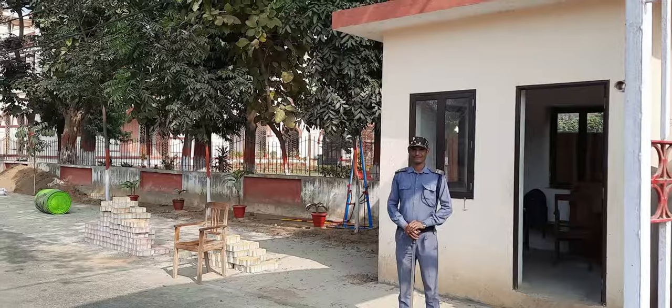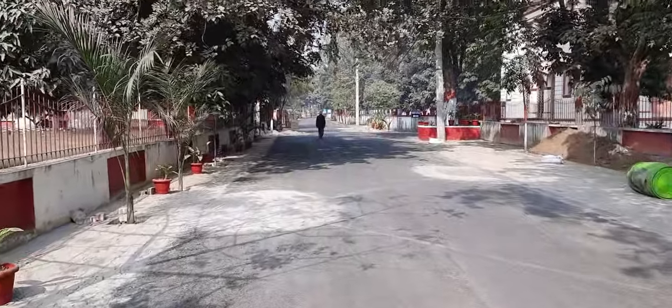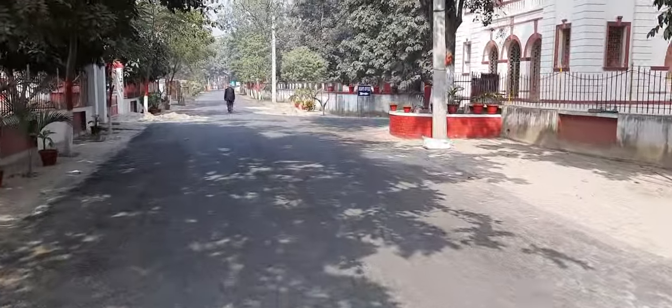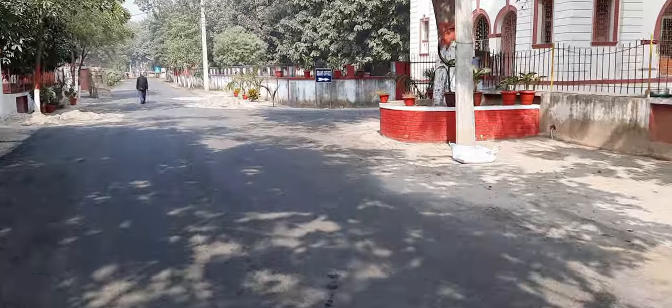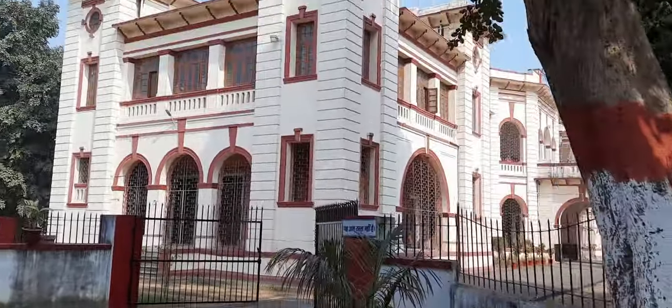Welcome to the Bihar Veterinary College. As you walk through the main gate, the transition from outside to inside surely does amaze you. Formerly called Bihar and Odisha Veterinary College, the college was established in 1927 by Sir Henry Wheeler.